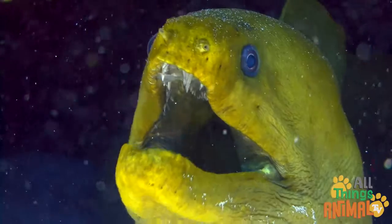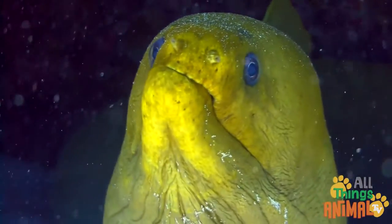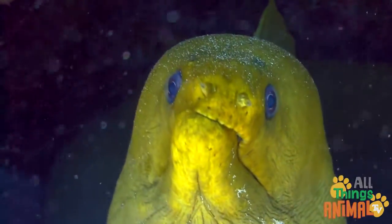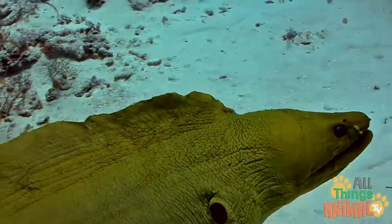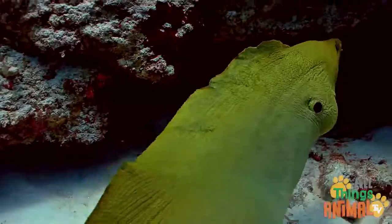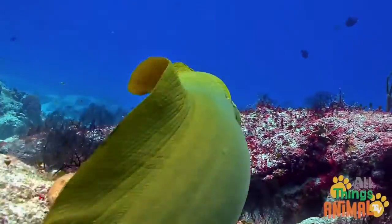They have sharp teeth and gills to breathe underwater. And, like other fish, they have several fins. These fins join to make one long ribbon fin which runs along the body.